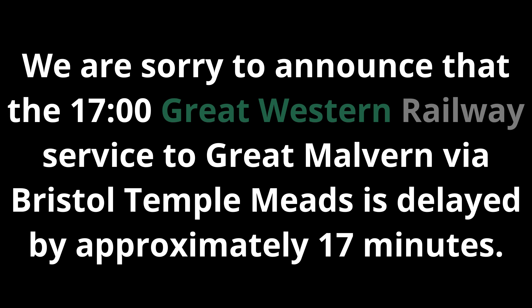We are sorry to announce that the 1700 Great Western Railway service to Great Malvern via Bristol Temple Meads is delayed by approximately 17 minutes. This is due to a fault with the signalling system. We may be able to compensate you. Visit our website gwr.com to find out how.